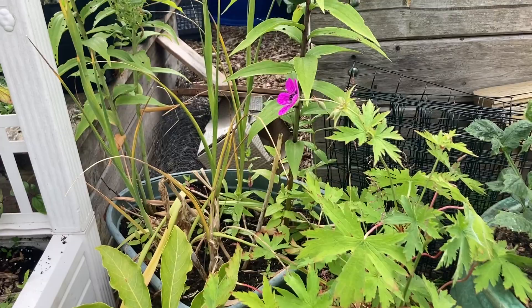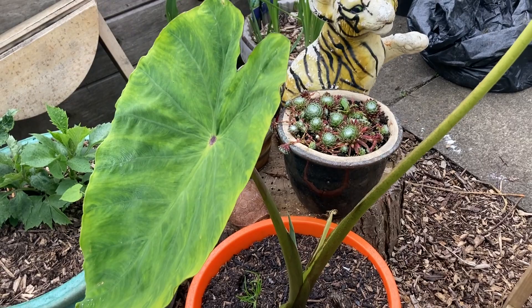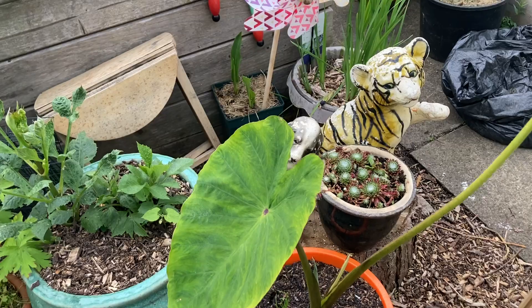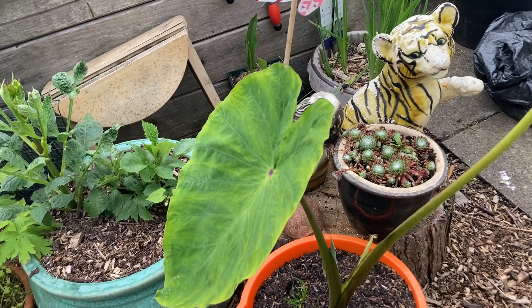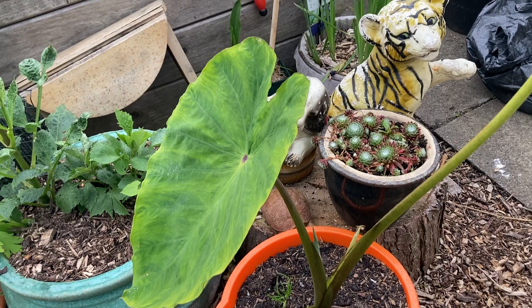Over here we have an elephant ear plant — not the regular elephant ear. Some people call it colocasia, the normal one, but this one I grow because I like the foliage. It also reminds me of my childhood — it's called coco yam where I come from. When it's really grown I'm going to turn the soil over and harvest the tubers underneath it. If you're from Africa you know what that is.